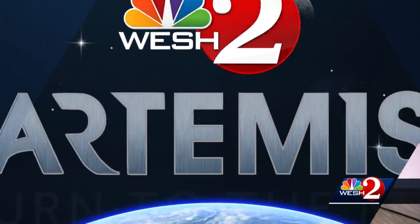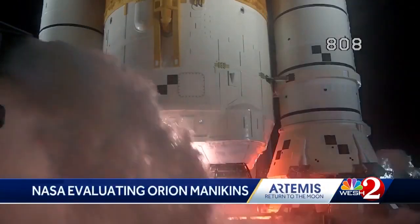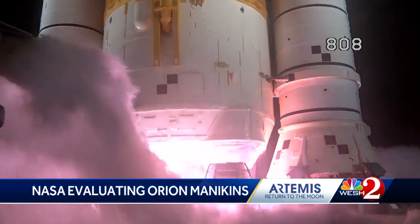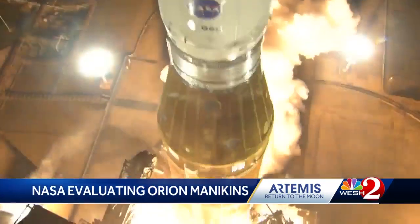Since NASA's Artemis 1 mission's Orion splashdown last month, many parts of the rocket and mission data are being closely evaluated by NASA engineers. And as our Space Coast Bureau Chief Scott Heidler explains, two experiments now back at the Cape are all about astronaut radiation exposure. There are many astronaut dangers when it comes to spaceflight, especially with a new rocket like NASA's SLS that was used on the test mission for the Artemis program.